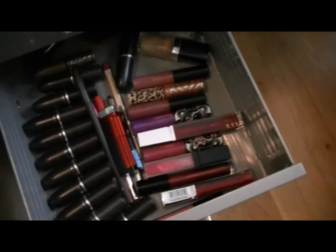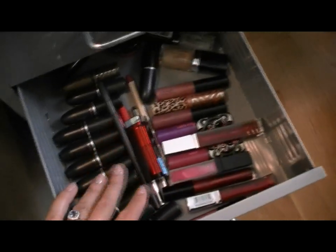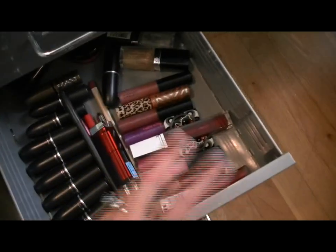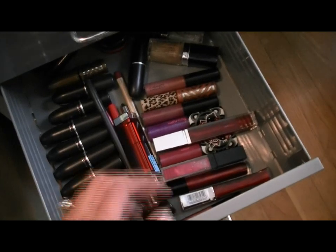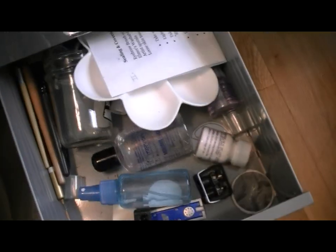Lipsticks and lip glosses — I don't really have a big collection of this stuff because I don't wear it every day. I do wear it for special, I wear it for the tutorials, but for the most part I'm a lip balm girl and maybe a light lip color or lip gloss during the day.